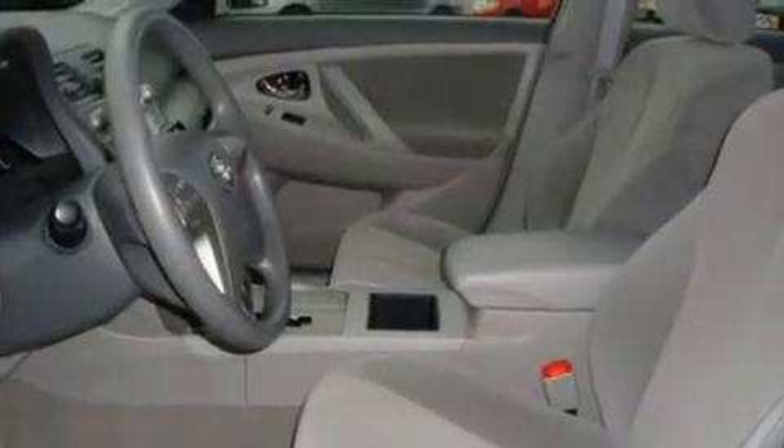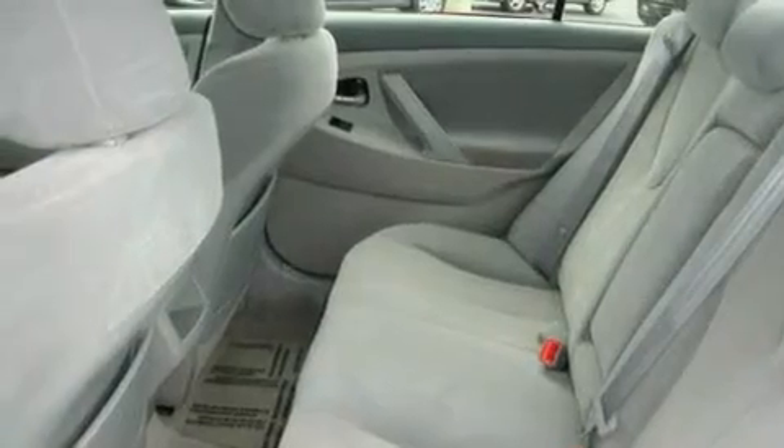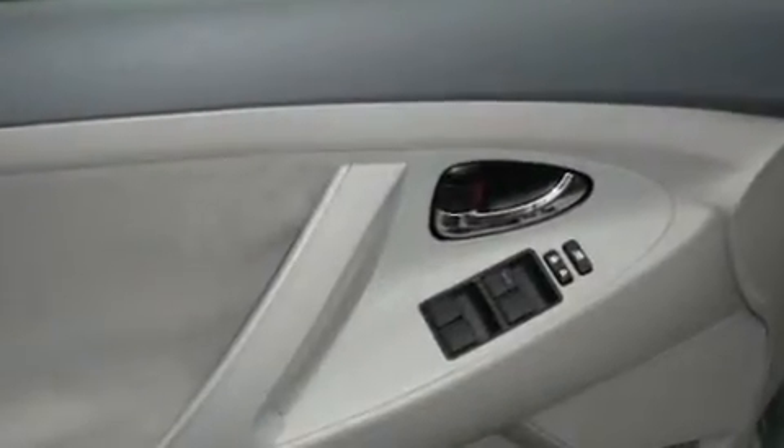Its top features include cruise control, steering wheel controls, a rear window defroster, a portable music device-ready stereo system so you can take your music with you, an anti-lock braking system, a keyless entry system, a CD player, and this vehicle has fewer than 51,000 miles on the odometer.